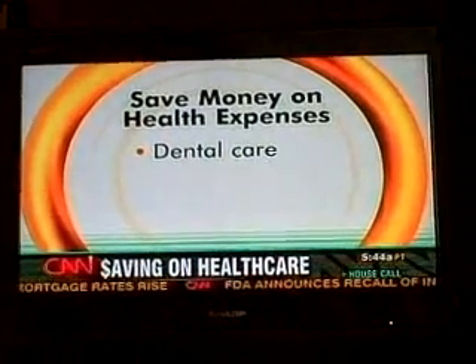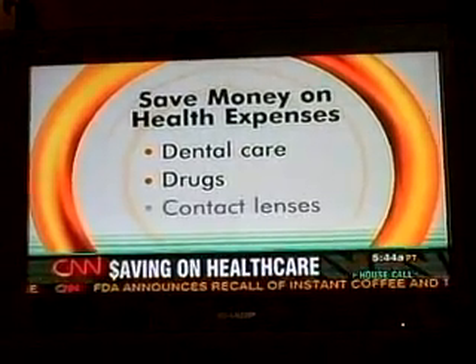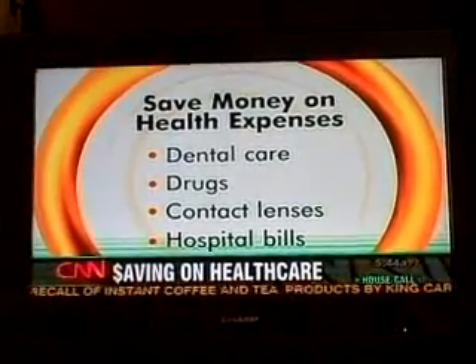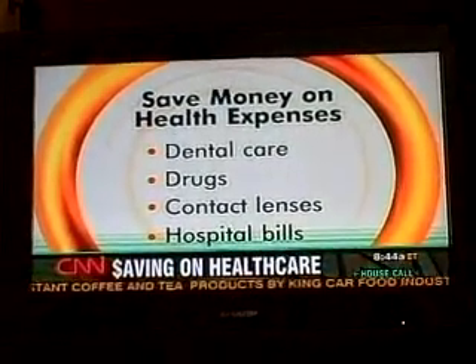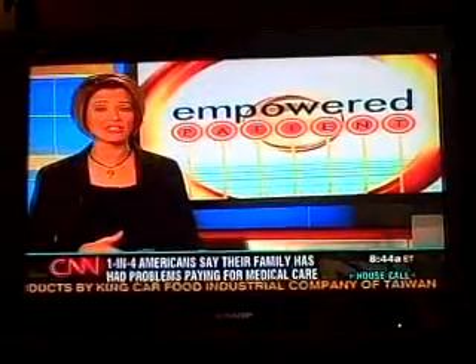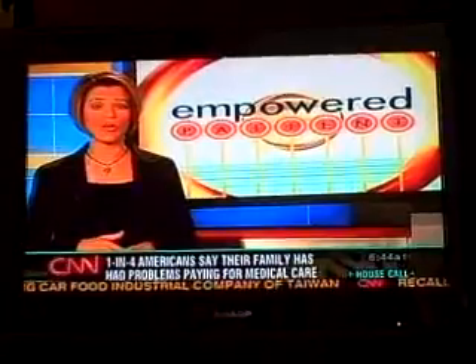We're going to send you to websites where you can learn how to get discount dental care, how to get cheaper drugs, how to save money on contact lenses, and how to lower your hospital bills with just one phone call. We're also going to tell you about a tax deduction on medical expenses that a lot of people don't know about.